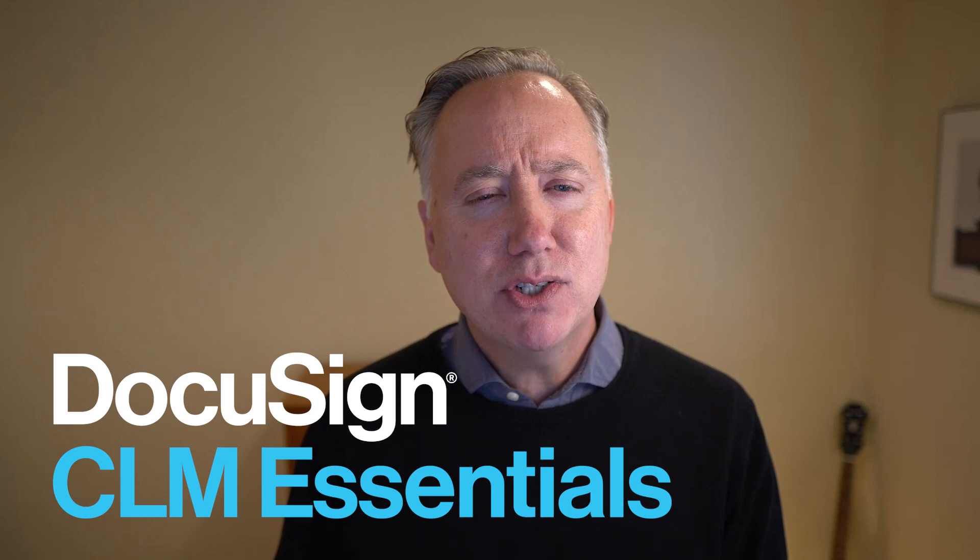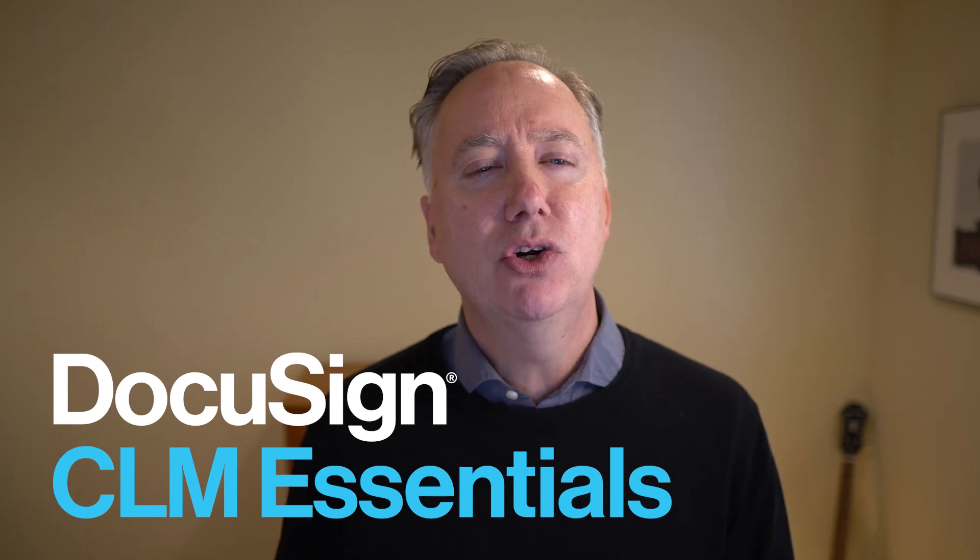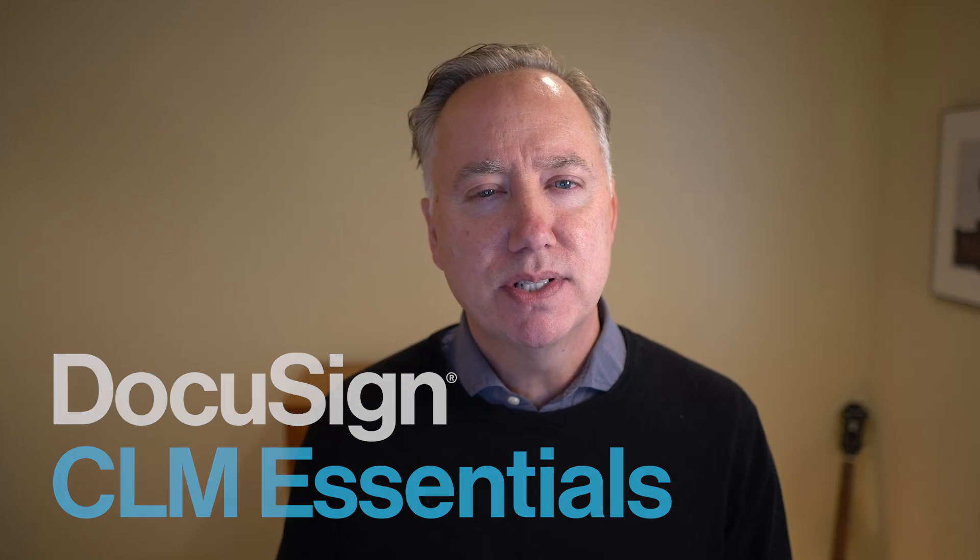Headlining these changes, I am pleased to introduce DocuSign CLM Essentials, a CLM like you've never seen before. It's specifically designed for growing companies that need to hit aggressive goals with limited resources. For more information, I'll hand it over to Phil Dawsey. DocuSign CLM Essentials is not your standard CLM.